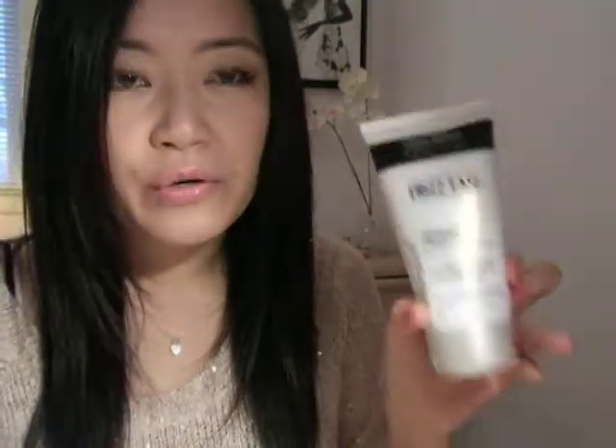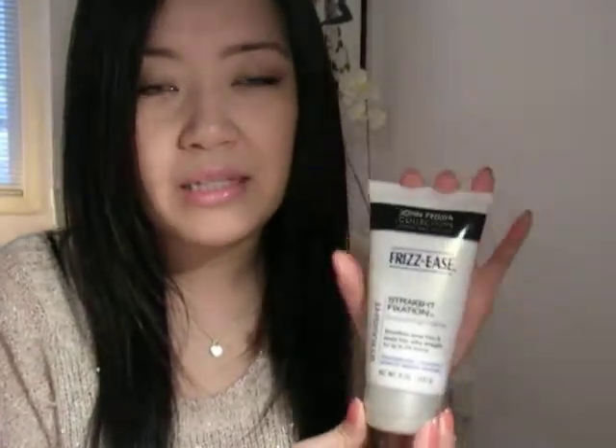I'm going to talk about two products I usually use right after I get out of the shower when I have damp hair. The first product I use when I want straight hair is this John Frieda Collection Frizz Ease Straight Fixation — it's a smoothing cream. You use about a dime size, run it through your palms, and then through your hair, mainly concentrating on the ends because that's where it's the most dry.